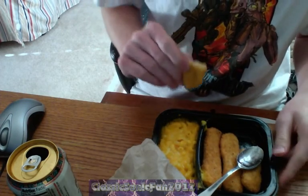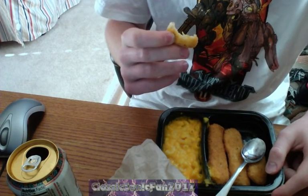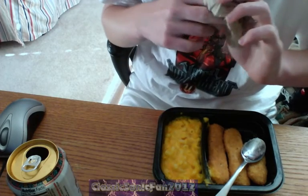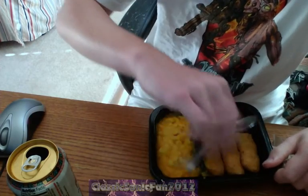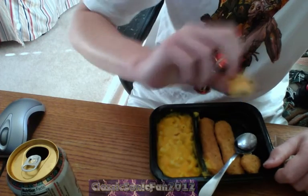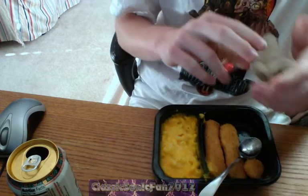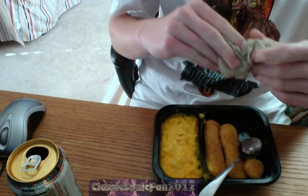I'm gonna try a chicken finger first and then I'll tell you what the mac and cheese is like. Mmm. Well... it's not too bad. It's actually kind of nice. As far as the bottom goes, it's not too greasy or like the breading — because that was one of my older complaints. Pretty good.